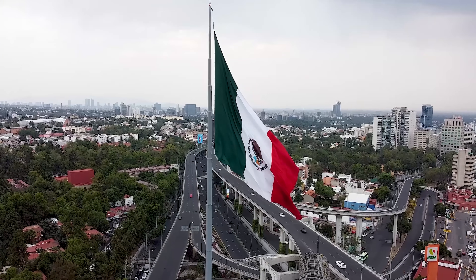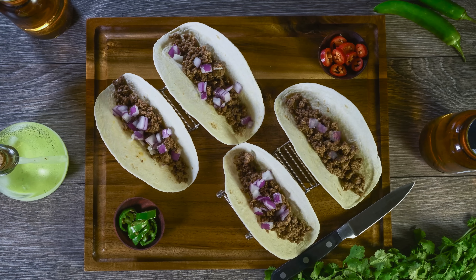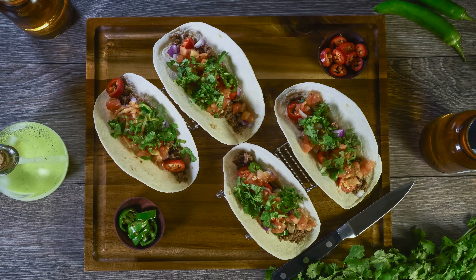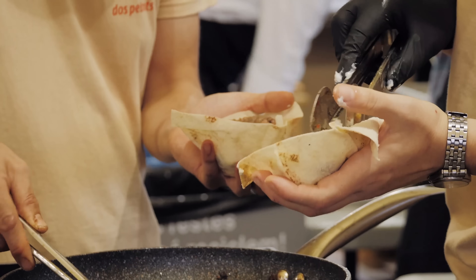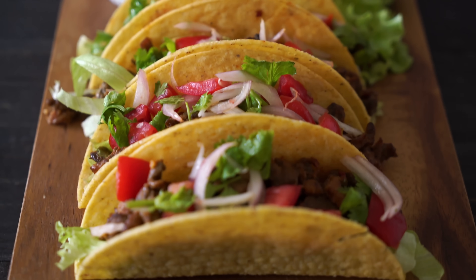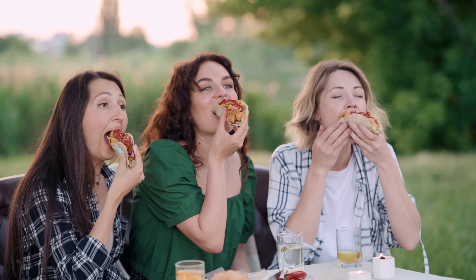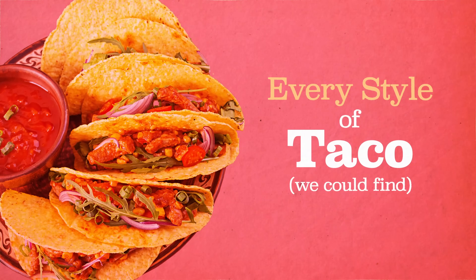Originally hailing from Mexico, the taco is a hand-sized food that usually combines seasoned meat, vegetables, and other tasty fillings in a rolled corn or flour tortilla. Tacos are cheap, filling, and easy to make. But the real beauty of the taco is its variety — a taco for all seasons, so to speak. So today, we're going to take a look at every style of taco we could find.